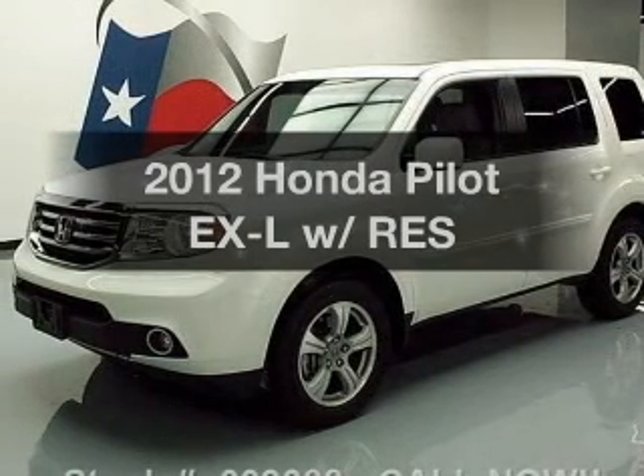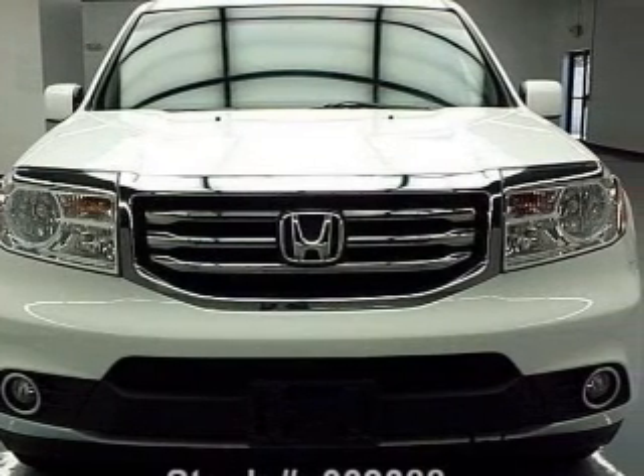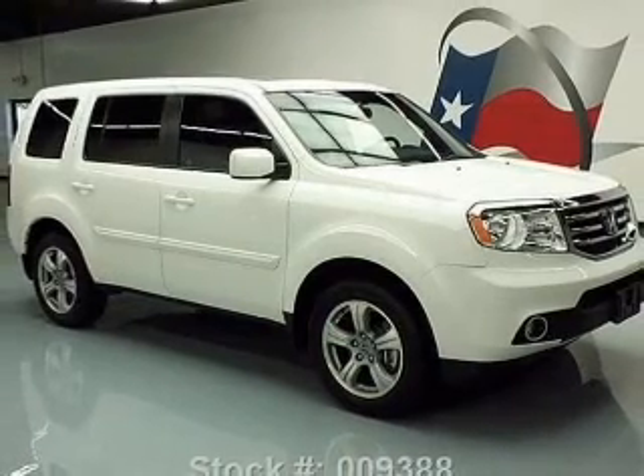Check out this 2012 Honda Pilot. Everything you need under one roof with this great vehicle. With a solid 6-cylinder engine, the powertrain includes front wheel drive, driven by a 5-speed automatic transmission.